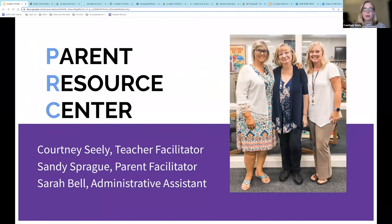A little bit of information about the PRC before we jump in. The PRC staff consists of myself, a teacher with 23 years of experience as a special educator and a middle school math teacher, and our parent facilitator Sandy Sprague, who's a mother of three sons with disabilities who all attended and graduated from Spotsylvania County Schools. Sarah Bell is our administrative assistant who oversees the PRC library operations and she is also the early childhood special education registrar.